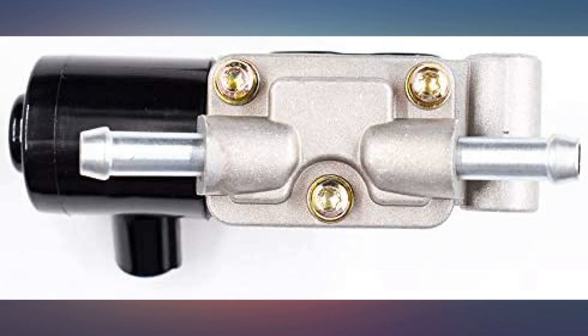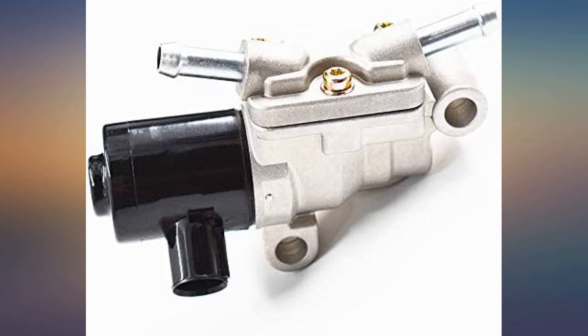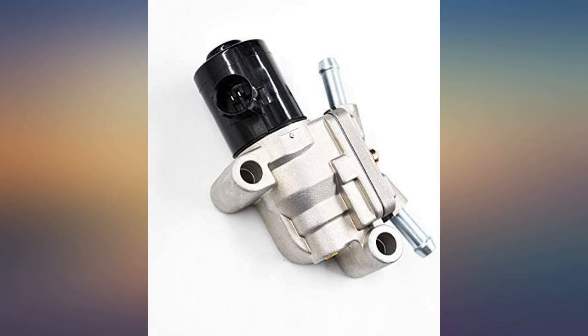Perfect fit for a 93 Honda Accord — idling problem was fixed immediately. Item came early, installed, works great. Local parts store charges $300 plus dollars; got this one for a little over $30. Great quality and fast shipping.